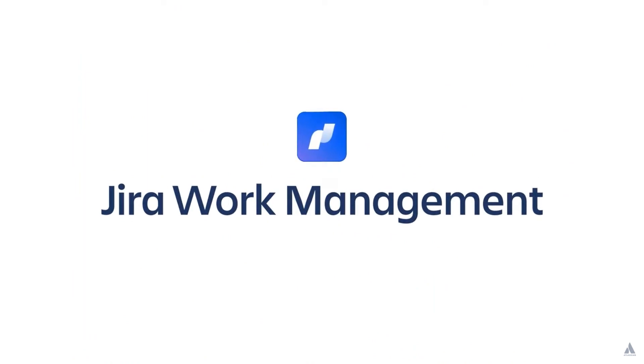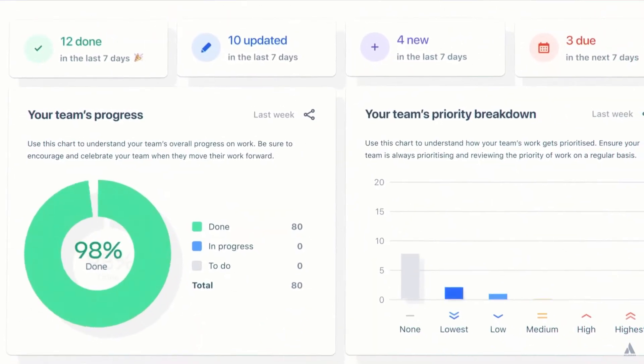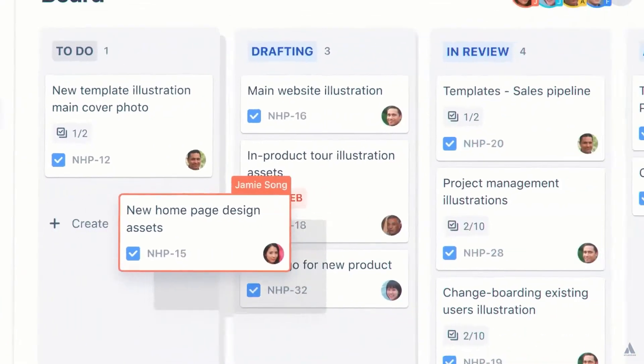Hello, Project Managers! I'm McKinsey, and today I'm covering Atlassian's Jira Work Management, a cloud-based software for teams managing work, projects, and processes. This project management service offers a lot of features that are ideal for business teams who need an intuitive way to collaborate and manage anything all in one program.